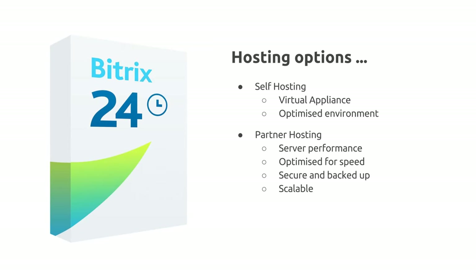You have a choice to host in-house or use a partner's hosting service. For self-hosting in-house, we provide a virtual appliance — a free application that allows Bitrix to run in a pre-configured and secure environment — which can save time on installation and maintenance and improve overall system performance. Alternatively, Bitrix can be hosted by a partner, which we class as a dedicated cloud. The benefits are that server performance is fully managed and optimised for speed, your data is secured and backed up, and projects can be scaled without investment in further hardware.